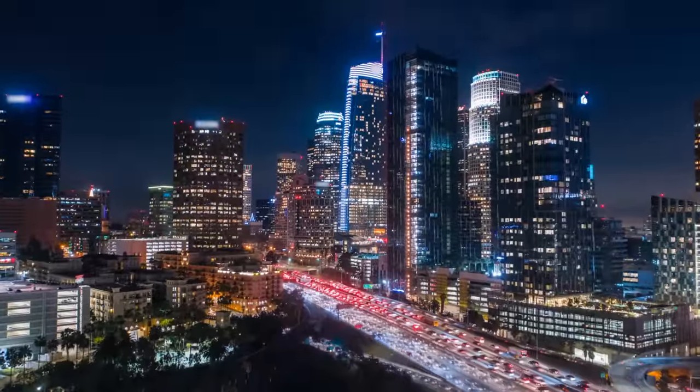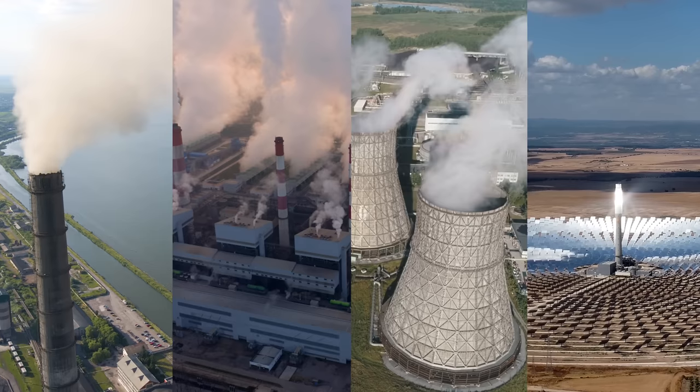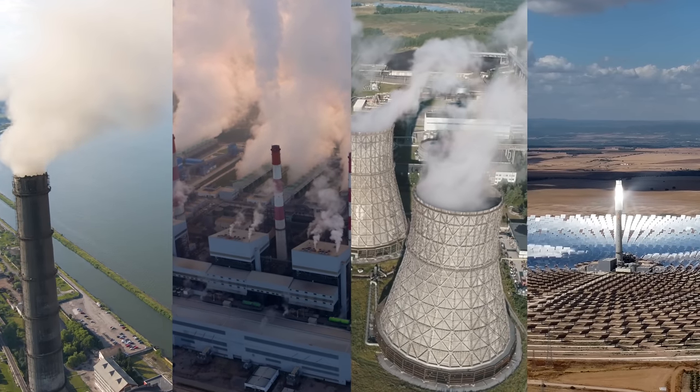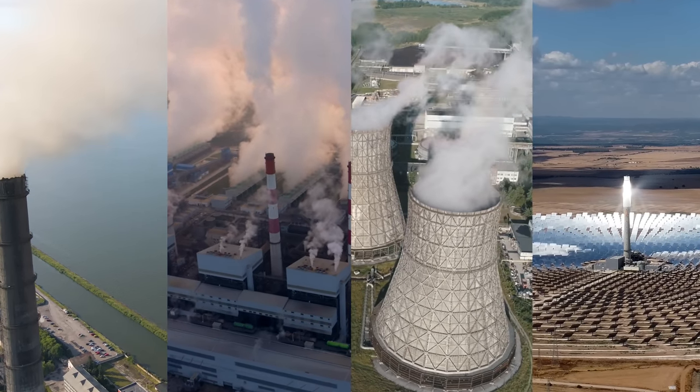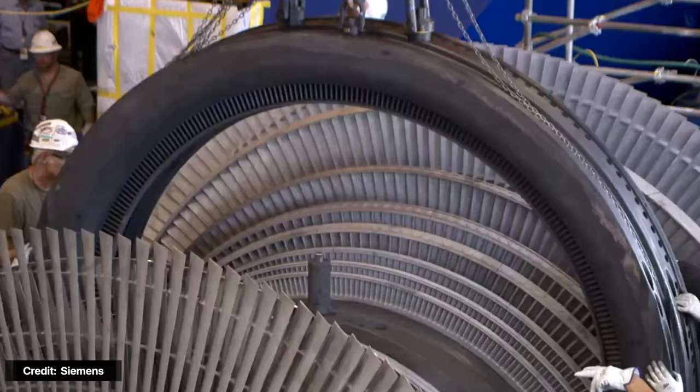Right now, more than 90% of the world's electricity comes from heat sources like coal, natural gas, nuclear energy, and concentrated solar energy. For centuries, these technologies have relied on steam turbines. But the truth is, the method isn't particularly effective.